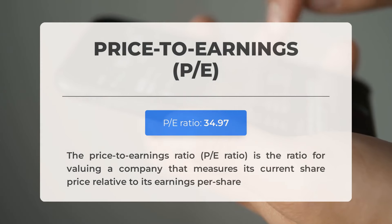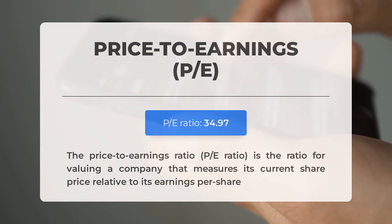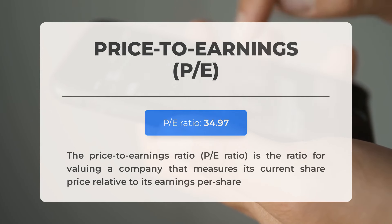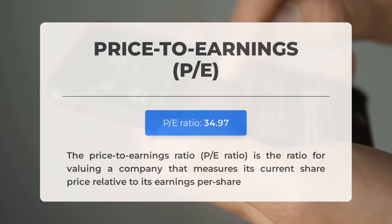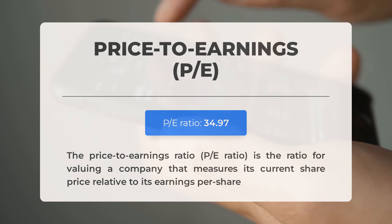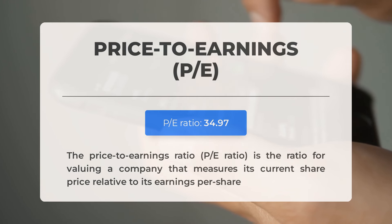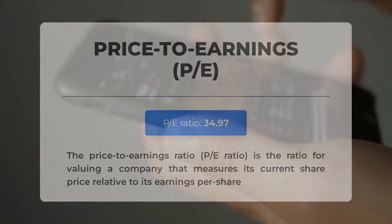Before we discuss potential trading levels for Tesla, let's review some key fundamental data. The price-to-earnings ratio, or P/E ratio, compares a company's current share price to its per-share earnings. This P/E ratio is within a typical range, often found in established companies with consistent revenue streams. The upcoming earnings report for Q1 2024 is scheduled for April 20th, 2024. Analysts' average estimate stands at $0.61. It's important to monitor these figures, as they can significantly influence stock prices.